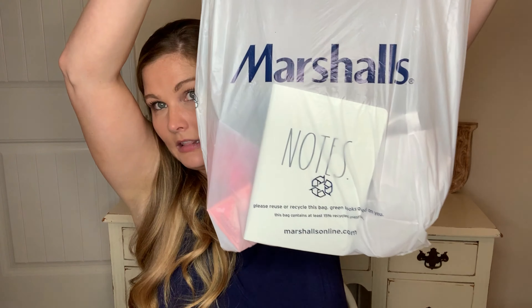Now on to Marshalls — I found a ton of stuff. I was so excited because I hardly ever go to Marshalls; I usually just hit up TJ Maxx. But lately TJ Maxx has been a bust, so I said I'm just going to go to Marshalls just to see. And I hit the jackpot.